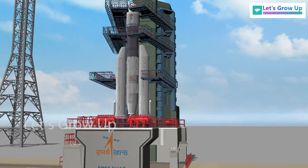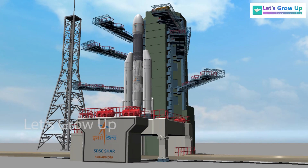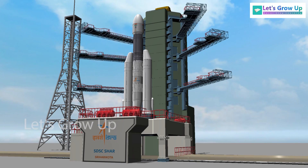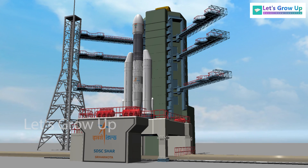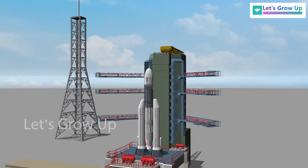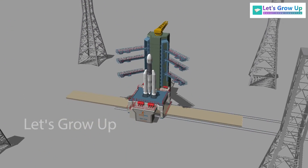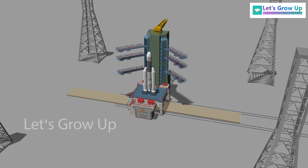During this phase, the spacecraft is fueled with the appropriate propellants, and the rocket undergoes various checks and tests to ensure its readiness for launch. Once all the necessary preparations have been completed and deemed satisfactory, the rocket is considered ready for launch.